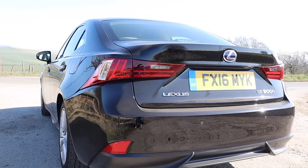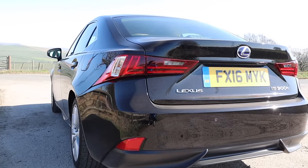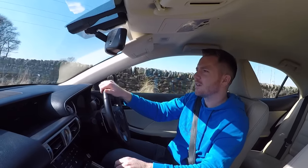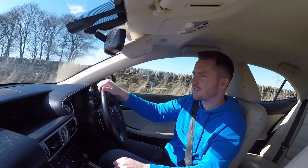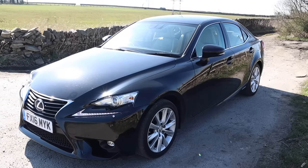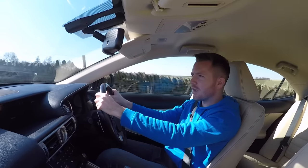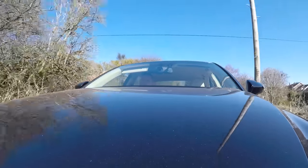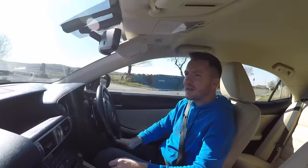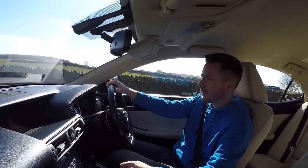There are loads of different trim levels to choose from. I wouldn't personally go for an F Sport because the ride's too firm. You really want to look for one with leather, sat nav, and heated seats because when you come to sell it you've got more chance of getting your money back. This particular one has done 77,000 miles, which is quite a lot for a three-and-a-half to four year old car, but you'd never know to drive it. Over the bumps it's completely solid — no knocks or rattles — and this one is for sale for around £14,000. If I was a sensible person I'd have something like this instead of my Range Rover, but I'm not, so let's move on.